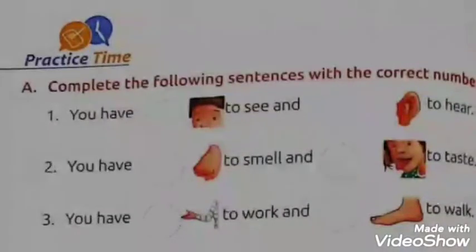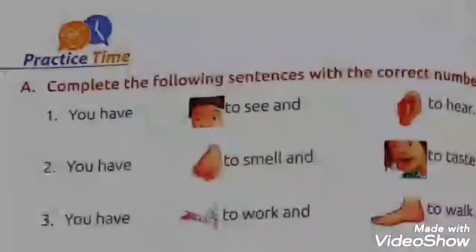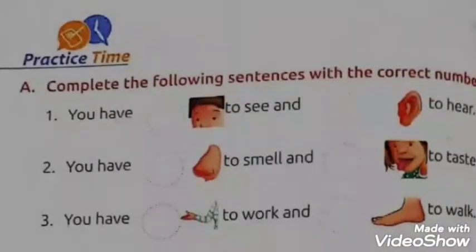Now see the second sentence. You have one nose to smell and one tongue to taste. In this, the picture of nose and tongue they have shown. You have to write the correct number of nose and correct number of tongue you have — that means you have to write one in both the circles.